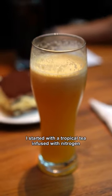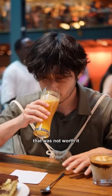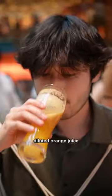So I started with a tropical tea infused with nitrogen. Let me tell you, that was not worth it. It just tastes like diluted orange juice.